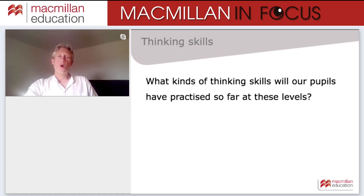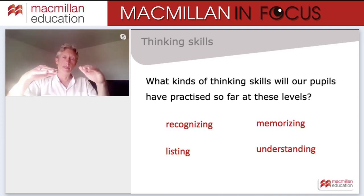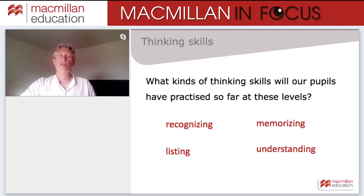What kinds of thinking skills will pupils have practiced at first to fourth of primary? Lower order thinking skills such as recognizing, memorizing, listing, and understanding — base-level skills appropriate for these age groups that we can then build on as they get older. I'd like you to think about what skills pupils are using in the listening and writing activities at fifth primary level.